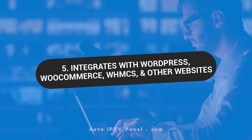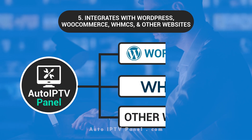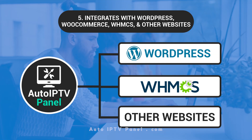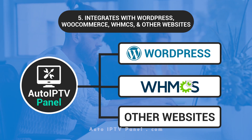The automation panel integrates with WordPress, WooCommerce, WHMCS, and other websites. When you get the right tools on your website, everything becomes easier. The automation panel seamlessly integrates with your website, making you a step closer to achieving excellent success in sales and customer satisfaction.